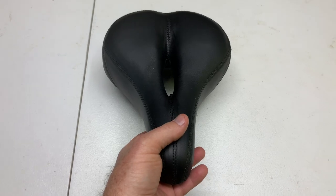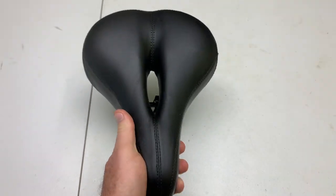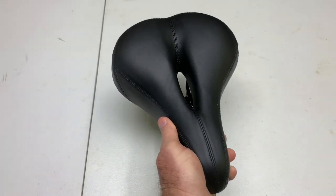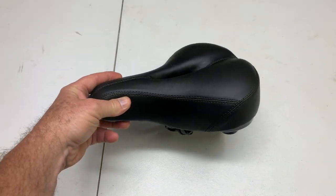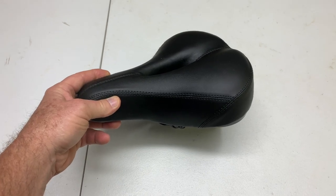I recently started using the Giddy-Up, and this is a great bike seat as well. A little more of your standard, more modern seat. Plenty of padding, but there is one feature that I really like about this — when we go riding, a lot of times I will use this when it's getting near dark.